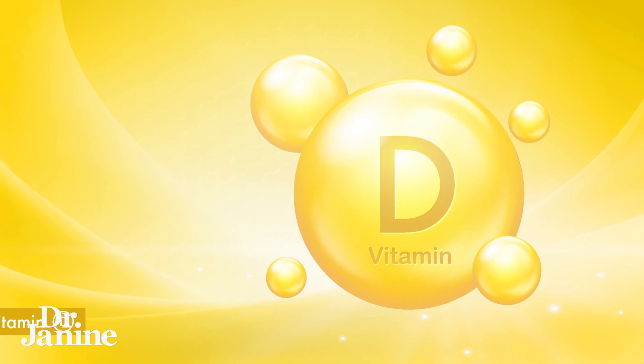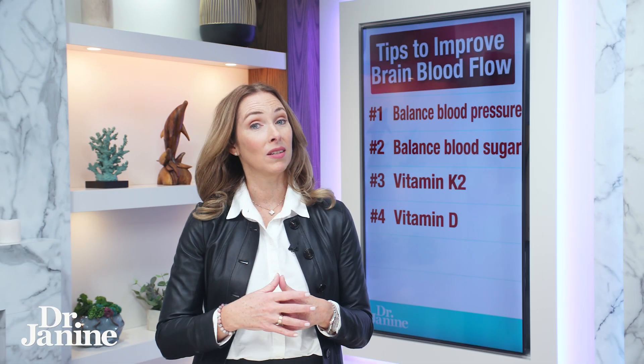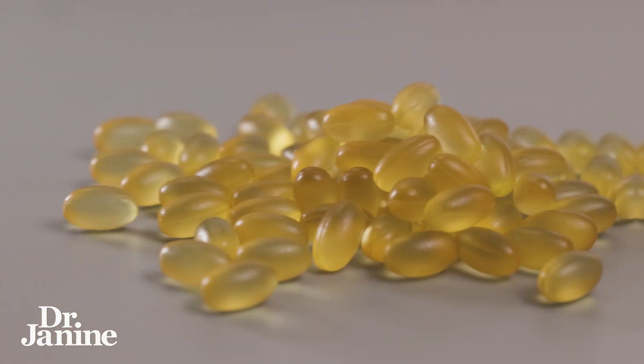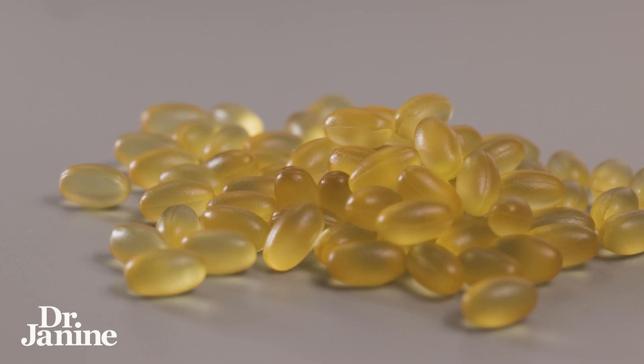Number four on my list is optimize your vitamin D levels. Again, natural sunlight exposure — that UV from the sun on your skin will help your body to make that active form of vitamin D. Some people do need to supplement, so making sure that you are optimizing your own levels becomes very important.